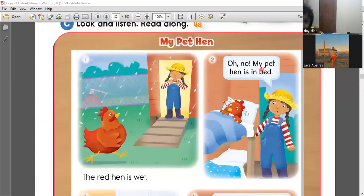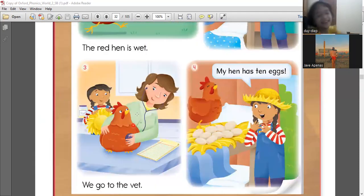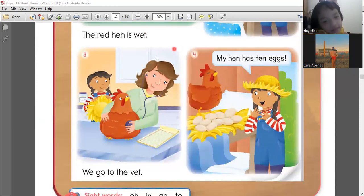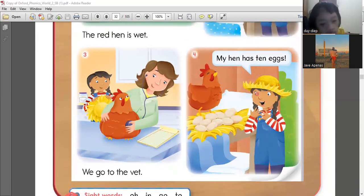Very good. At first the pet hen is in bed — the pet hen is sick. And then they went to the vet and found out that the hen has laid ten eggs. Was she happy or sad? Happy. Yeah, she's happy because the hen has laid ten eggs.